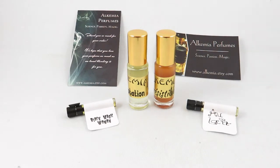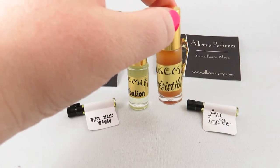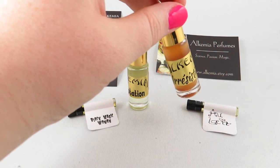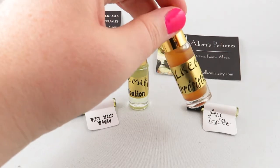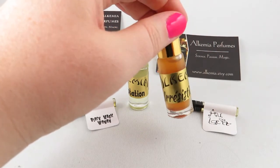I'm going to start my review with my favorite, which is Irresistible. Irresistible is described on their site as macaron and almond with bourbon vanilla, caramel, and sugared amber — and that's exactly what I get from this. It's very creamy, I really like the bourbon vanilla in this, and it's a strong scent.